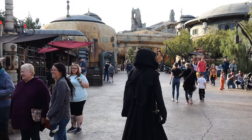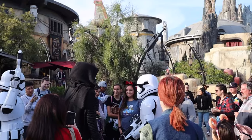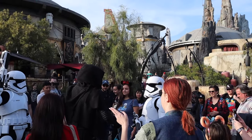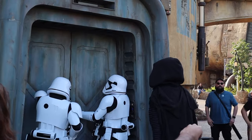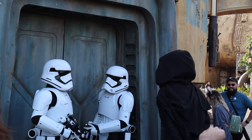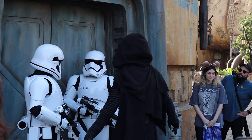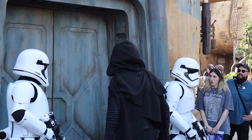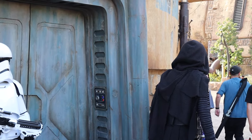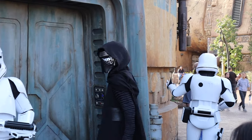Outside the cantina, Kylo Ren was roaming around — he goes out to harass people too and always has stormtroopers following him. He gives them a hard time and it's kind of like a comedy; they act like bumbling idiots around Kylo Ren. But Kylo Ren is actually pretty intimidating when you're up near him — he'll pick people out of the crowd, pull them aside, and give them a hard time. It's really immersive and makes you feel like you're in the land.